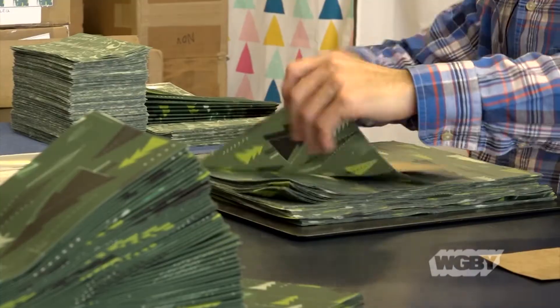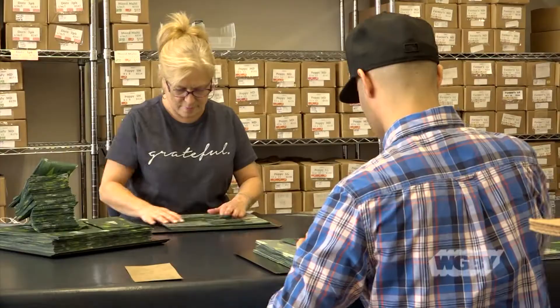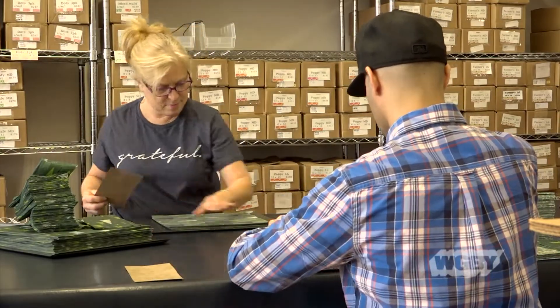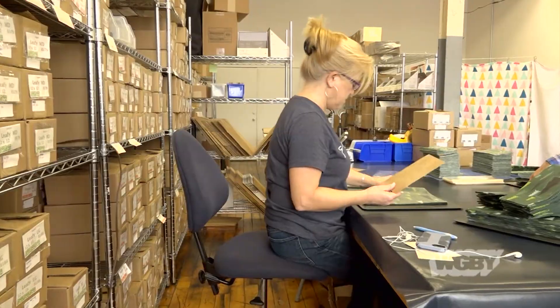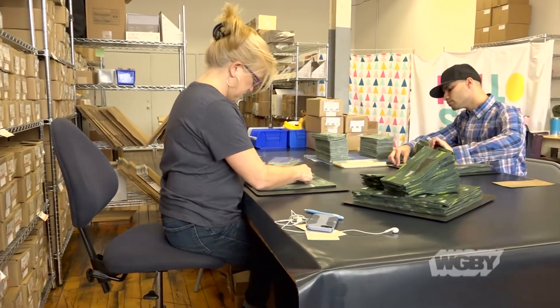It doesn't have to be a complete replacement. These wraps are something that's been used for food preservation since the time of the Egyptians, which is really cool — so that's not something you can patent, but the clothing and the fabric is what distinguishes us from the other companies out there.